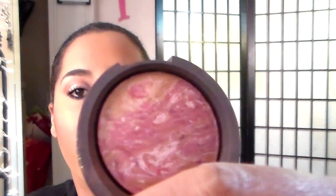My blush is the Laura Geller in Apricot Berry — really, really pretty. Just a little tiny thing but these last forever.